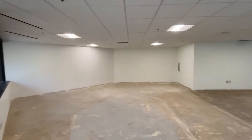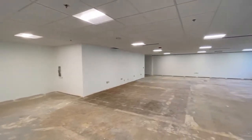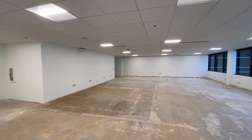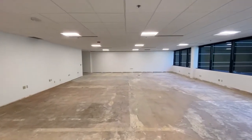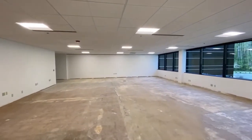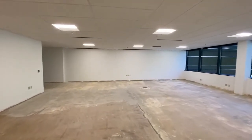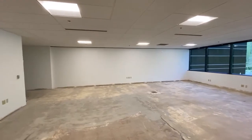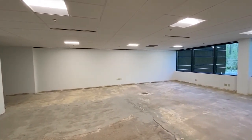Suite 220 features brand new 2x2 LED light fixtures and brand new 2x2 ceiling tiles. The suite is in warm shell condition and is ready to be customized to your tenant's specific specifications. The landlord is willing to contribute a healthy tenant improvement allowance to help you build out what you'd like to build.